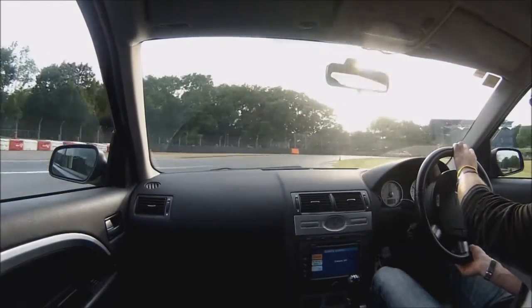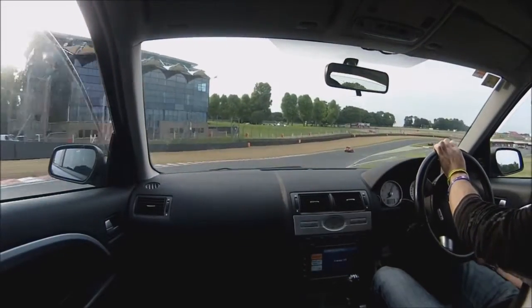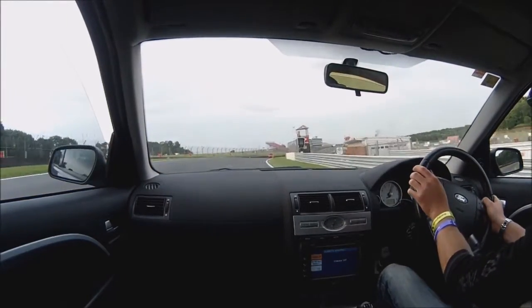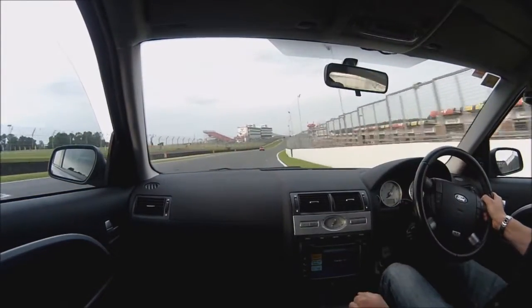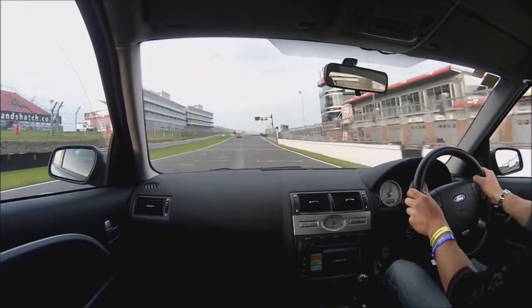Bit of brake to steady the car, turn it in — out, power, power, power, full throttle. Let the car drift out wide and the car pull itself back over onto the straight, and we're coming out to complete the lap now.